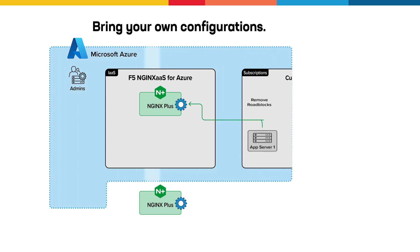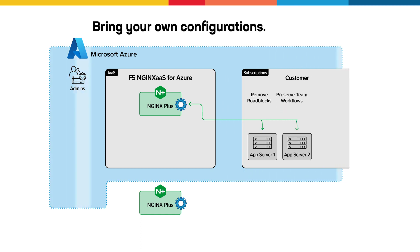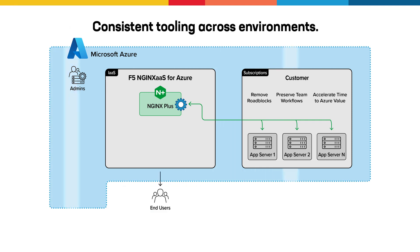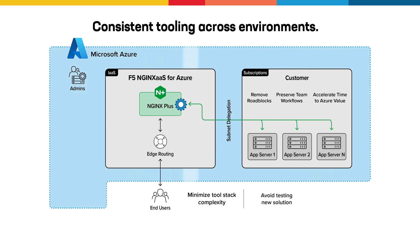This removes migration roadblocks, preserves team workflows, and accelerates your Azure time to value. By continuing with a preferred solution your teams are well-versed in, you not only minimize tool stack complexity and avoid the lengthy process of testing an alternative.